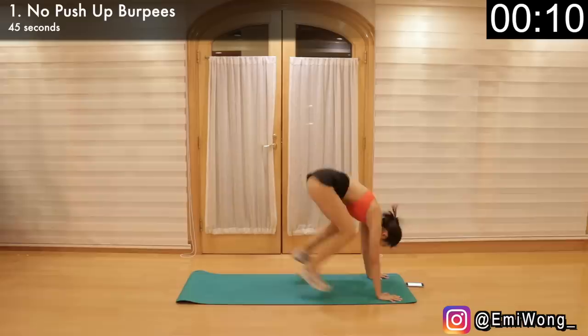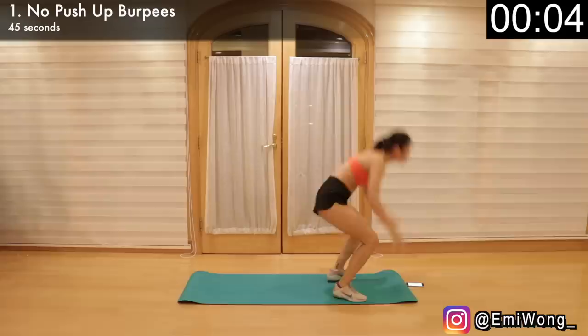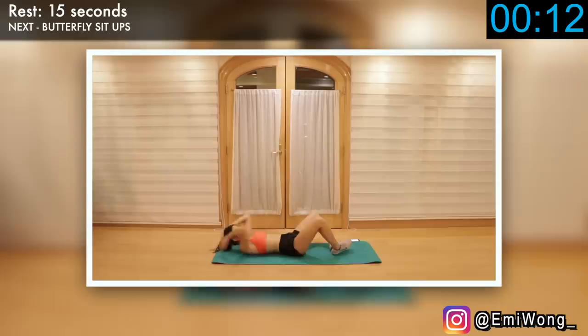Push for a few extra reps. Record how many burpees you just did. Next one, we're working on the abs for belly fat burn with butterfly sit-ups.